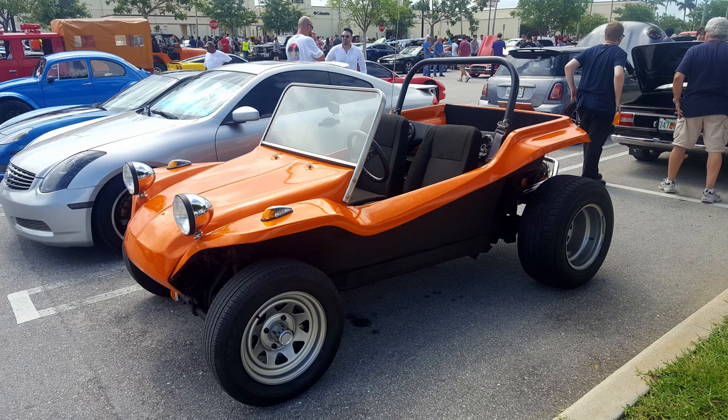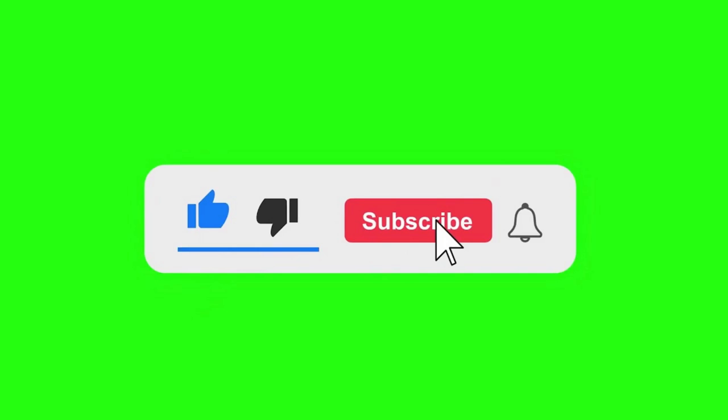The Dune Buggy — a vehicle that often started life as a German economy box, but transformed into an American icon. Join me today for a discussion about these wonderful vehicles. There are facts and opinions ahead, but I'll do my best to keep it on the factual side.